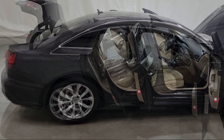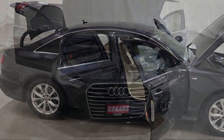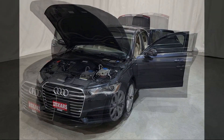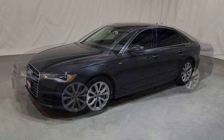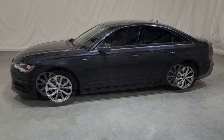Inside, the smartly trimmed exterior and quality materials are amended this year to include a flat-bottomed steering wheel and Valcona leather seats on the A6. Overall, the A6 has excellent assembly quality, a harmonious cabin, and an interior that snuffs out road and engine noise better than the compact A4.